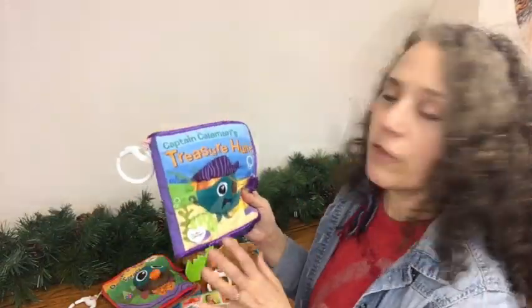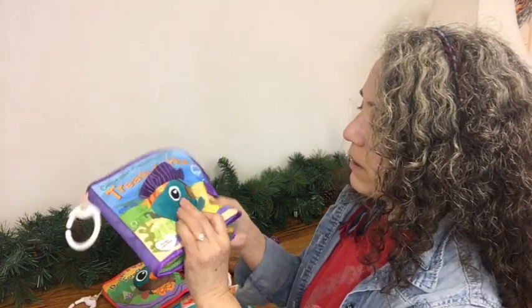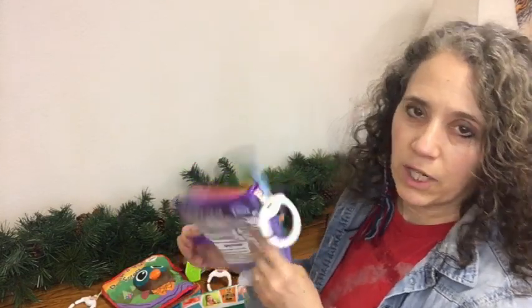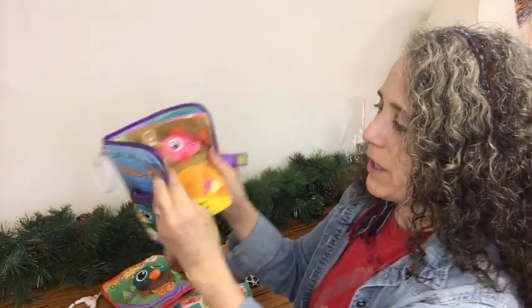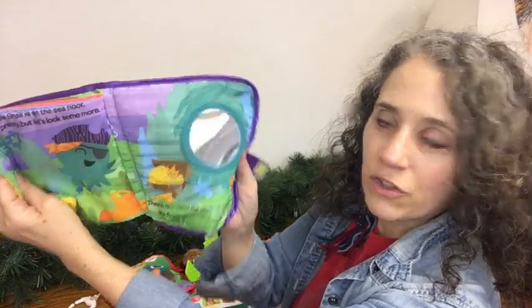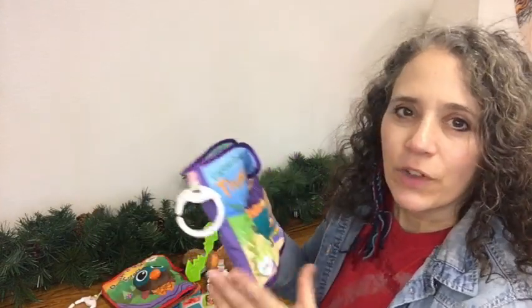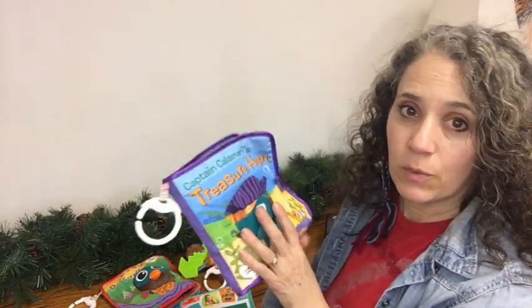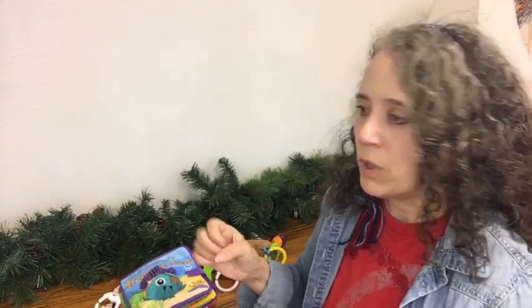I liked Peekaboo Forest so much that I bought Captain Calamari's Treasure Hunt. The difference with this one is it's not as interactive — it doesn't have the flipping elements and doesn't have crunchy on every page. The Captain Calamari figure on the front is crunchy, and some people gave it lower ratings because of that, but I don't think it has to be that way. It has a cute little story: Captain Calamari is on a treasure hunt, and at the end the treasure is the baby, so there's a little mirror. It's more in-depth as far as the story goes.